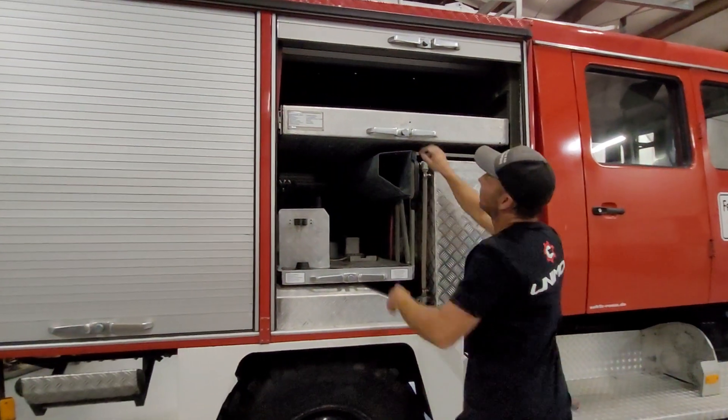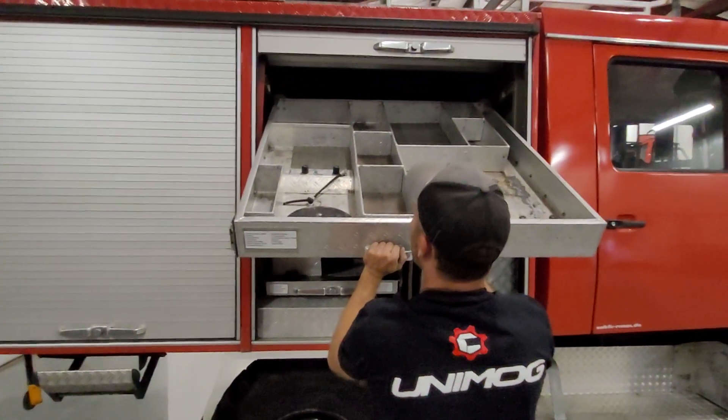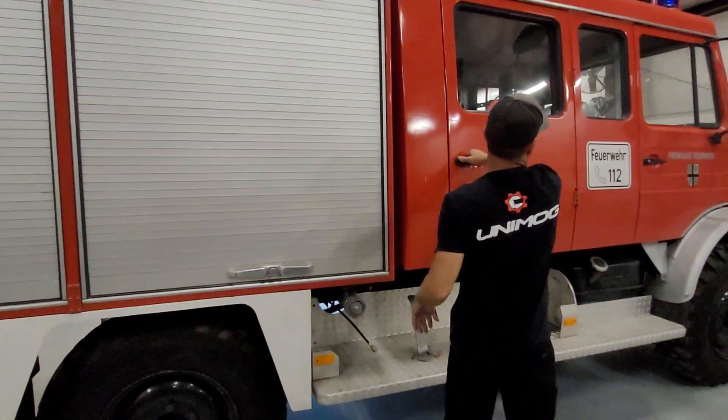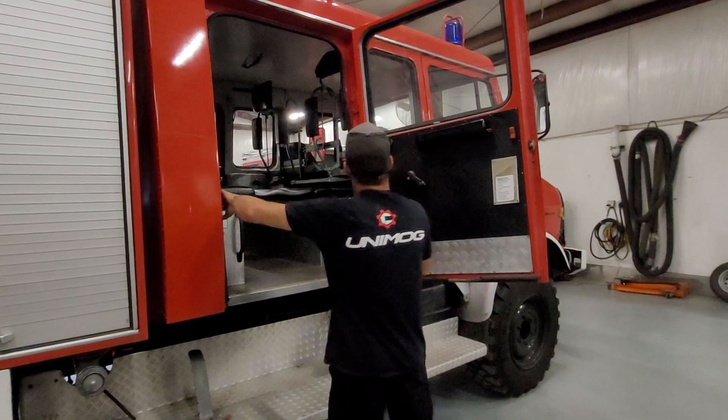Water tank level indicator. Another tip-out drawer for gear. Floor connection. Look at this side — doors open all the way up, which is nice.